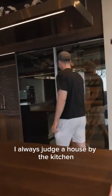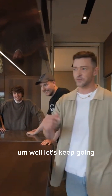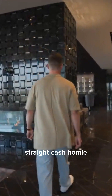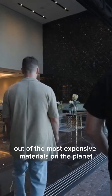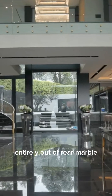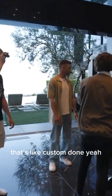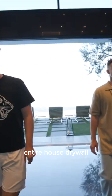I always judge a house by the kitchen. Let's keep going and at the end of the tour we'll get Justin's opinion on if he'd pay 100 million dollars — he has it on standby if he likes it. Everything in this house is built out of the most expensive materials on the planet. For example, the walls in this room are constructed entirely out of rare marble imported straight from Italy. There's not a single thing of drywall in this entire house.